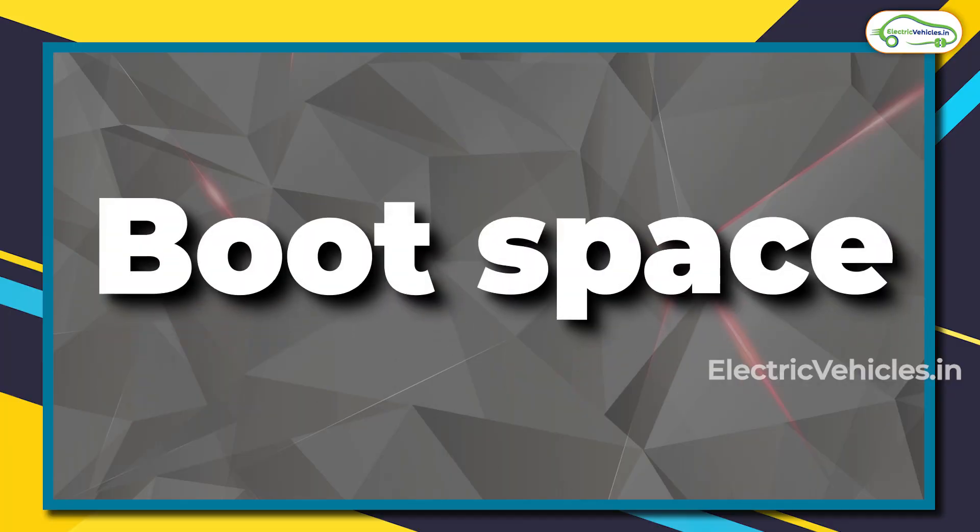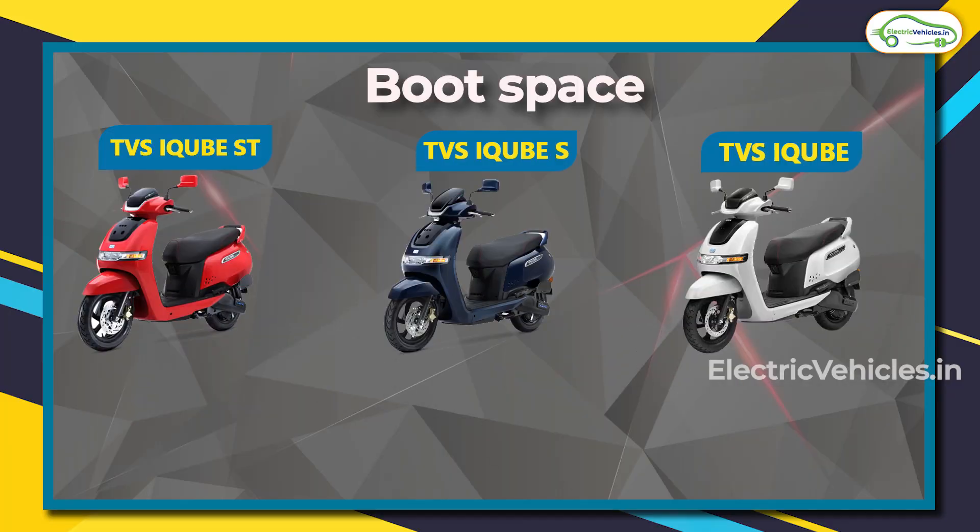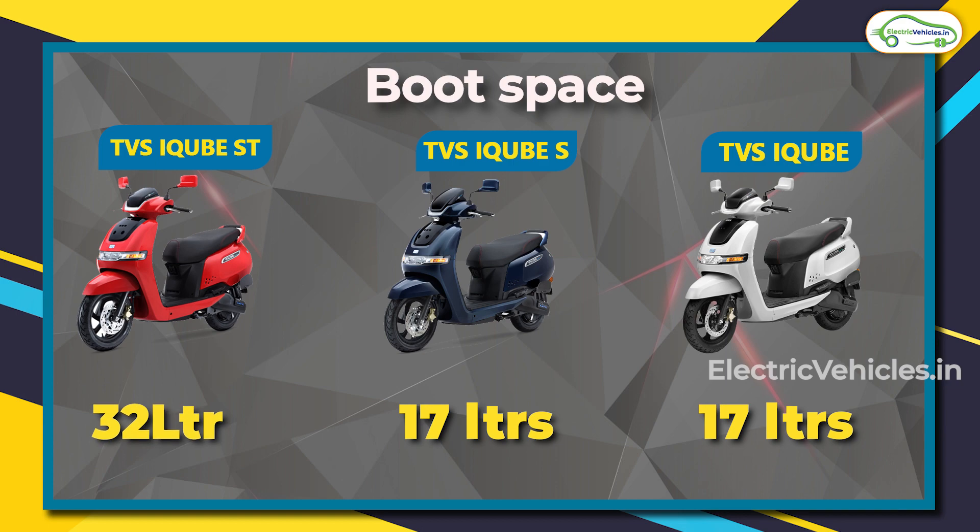A very important distinction is the boot space available. The iQube and iQube S come with only 17 liters of boot space. The iQube ST, however, comes with almost twice that — 32 liters of boot space.